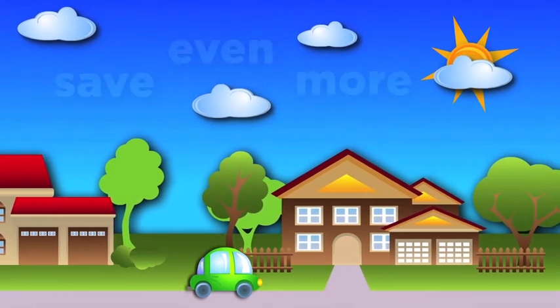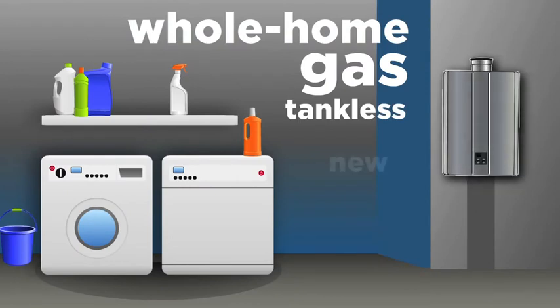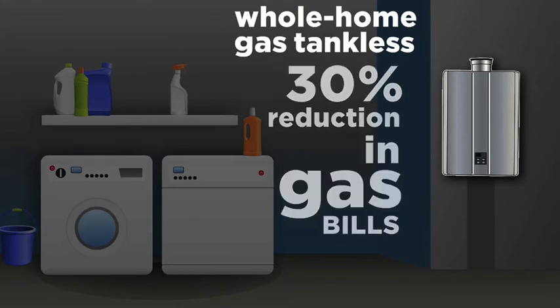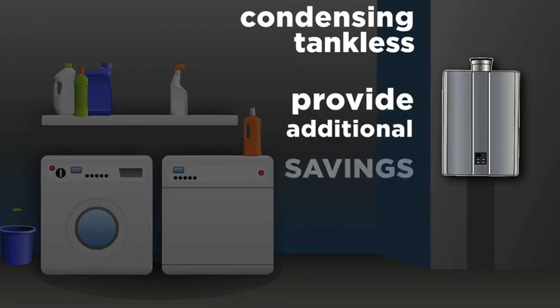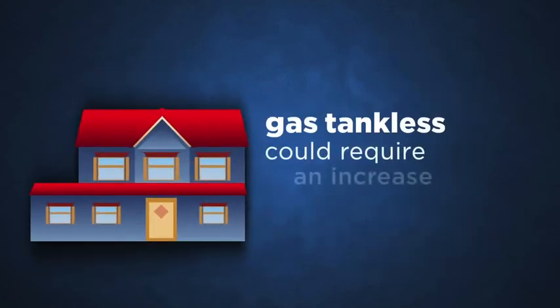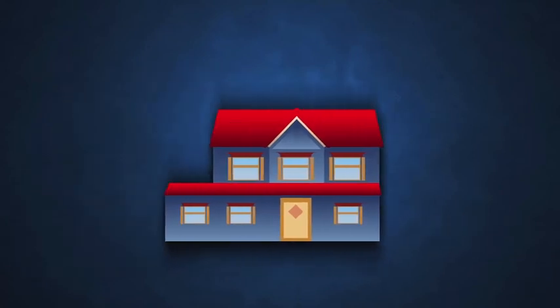A whole home gas tankless water heater is a great option for new construction or a remodel, offering up to a 30% reduction in gas bills for water heating. Even more efficient, condensing tankless models are also available and provide additional energy savings. However, depending on the model and the home configuration, a gas tankless model could require an increase in the gas meter or fuel line size to your home, so this may add to installation costs. Additional venting requirements may also add to the installation costs.